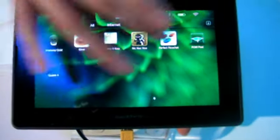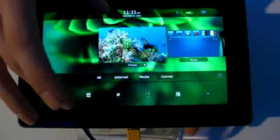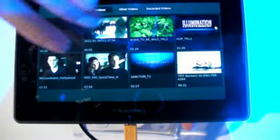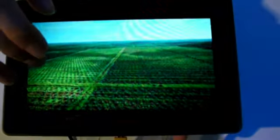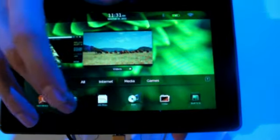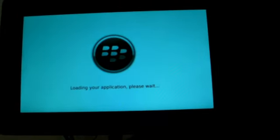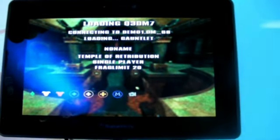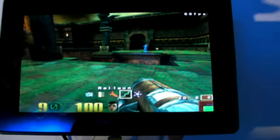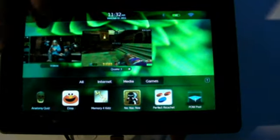The thing about the Playbook is that it's really multitasking. So you'll be able, for example, to open a video, and then open a 3D video game at the same time. So while the game is playing, the video will be playing as well — it's not paused.